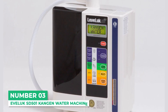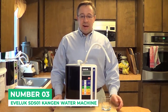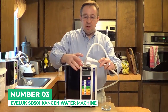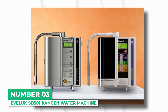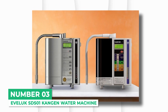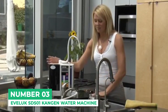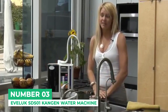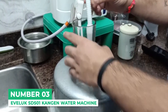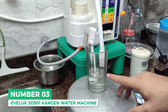Starting with number 3, the Leveluk SD501 Kangen Water Machine. Known as the flagship water machine of Enagic International's Leveluk series, the SD501 Alkaline Water Ionizer is the base version of the SD501 Platinum. This machine was designed with practicality in mind, and it's the ultimate home-use model on a budget. But it doesn't disappoint when it comes to performance. The SD501 generates continuous ionized, electrolyzed water.